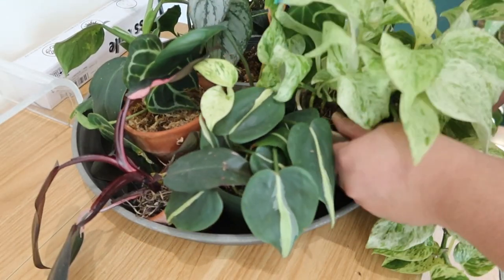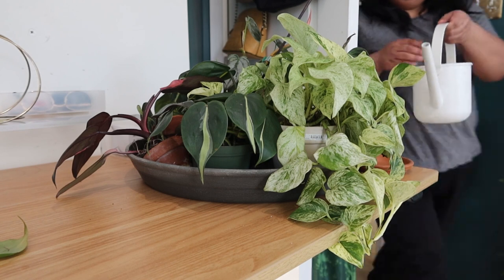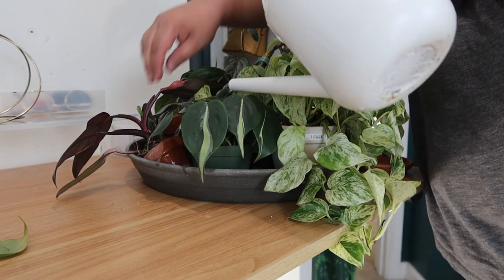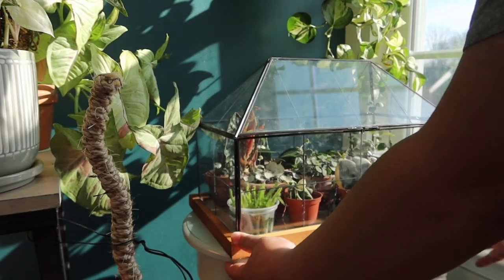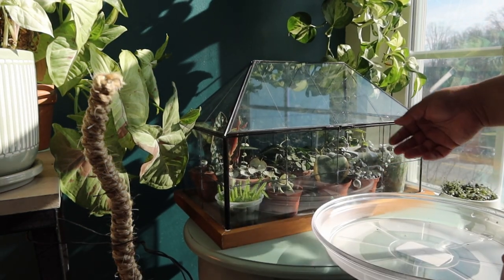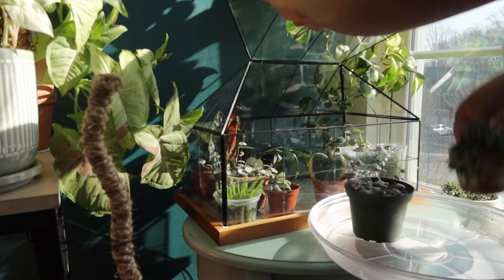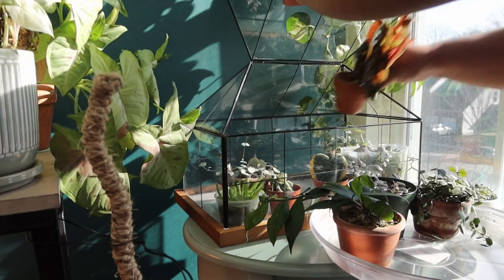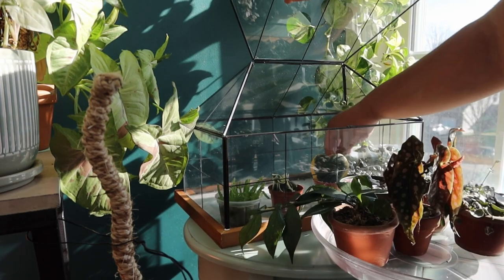Let me go get water and water them all. Next I'm tackling the plants in the mini greenhouse — they seem fine, which is a good thing about the greenhouse. You can leave them for a couple of weeks and they'll be fine. But I'm going to water them because I don't know when I'll be able to water them again.